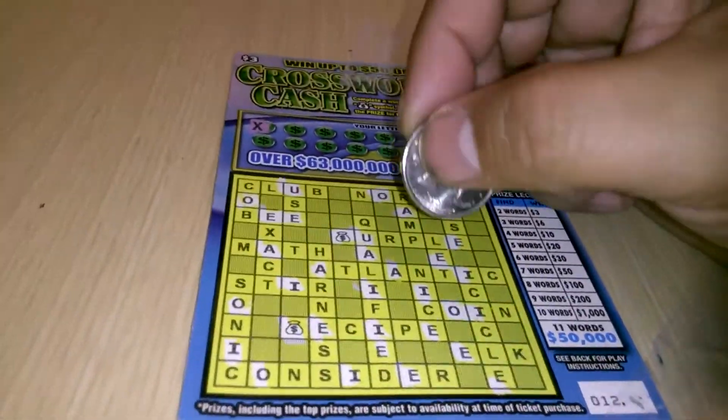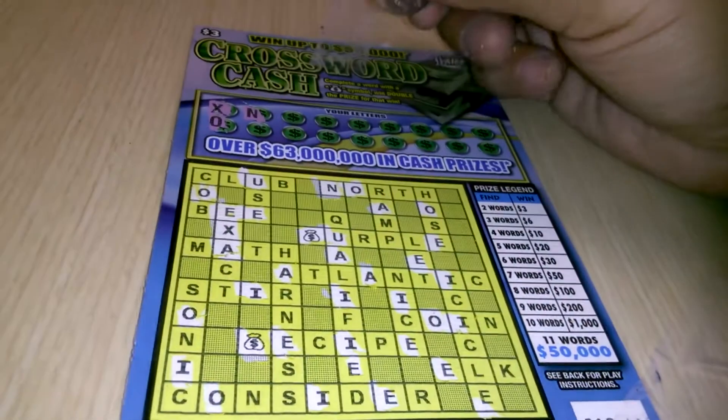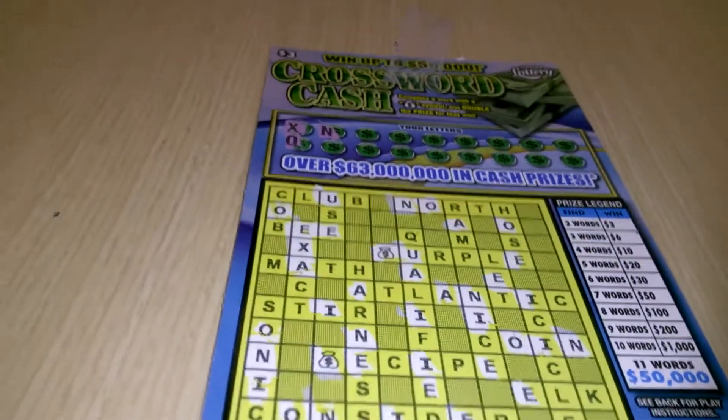Starting off with the letter X — one X. There's an O. Then an N — we've got six N's. Okay.